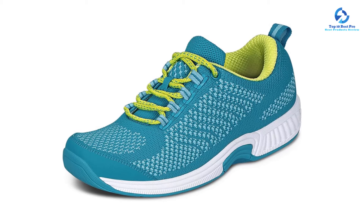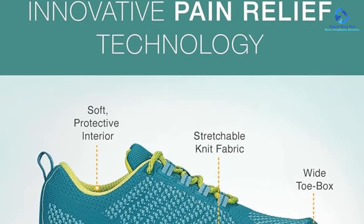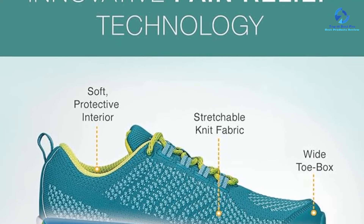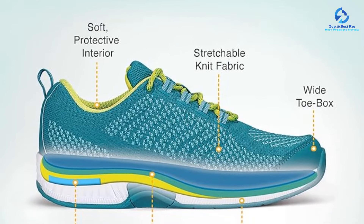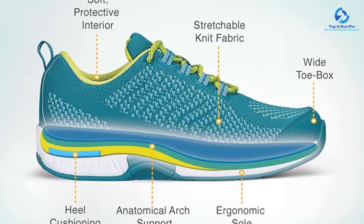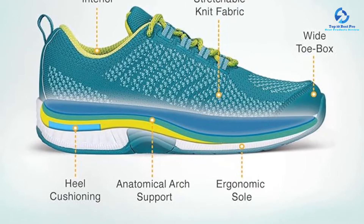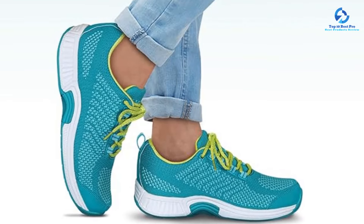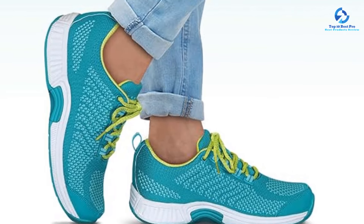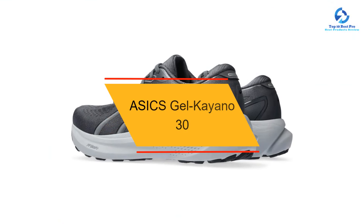Another APMA Seal of Acceptance winner, the Coral features a curved bottom allowing for smooth, easy strides. We also love that the shoe comes with two removable insoles and an additional arch orthotic so you can customize the level of support and cushioning. Despite its ample support, it felt lightweight even after long periods of wear.